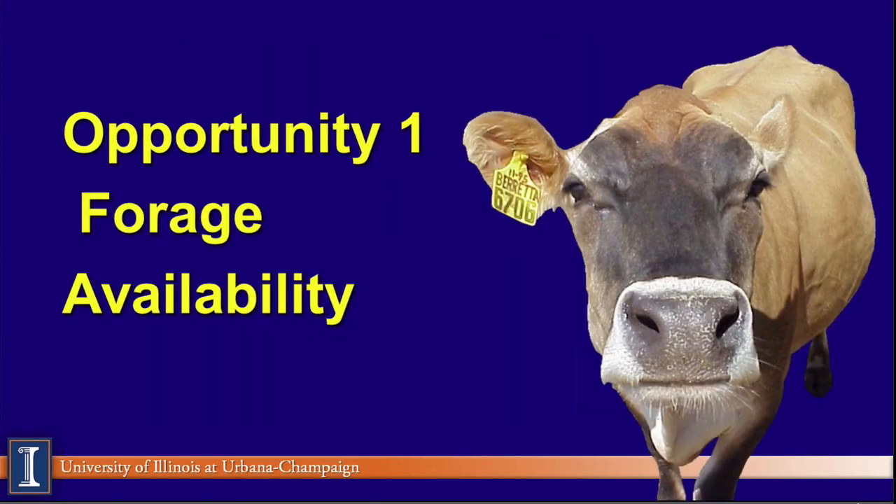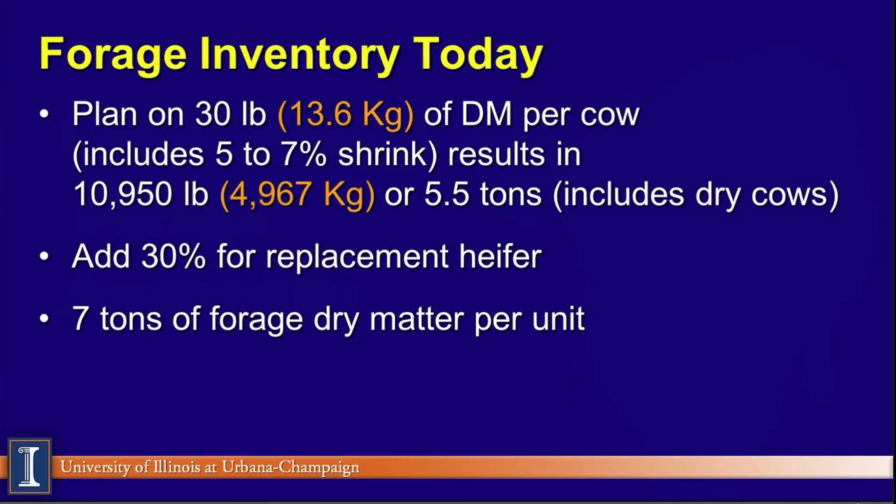For our webinar today, I want to look at what I call opportunities — not problems. Only the Illinois Chicago Bears football team have problems. We'll call them opportunities today. Opportunity number one is forage availability. We're pretty much done harvesting except for that late corn. All of our dairymen, managers, and consultants should be looking at how much is on the farm. Can we make it to April if it's going to be a small grain forage, May if it's going to be first crop, or September if it's going to be corn silage? We put some kilogram numbers in there as well for the metric system.